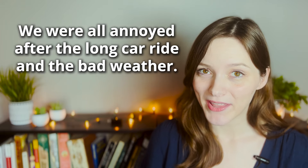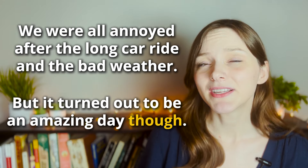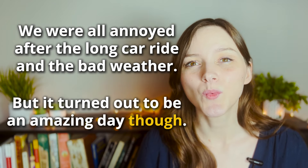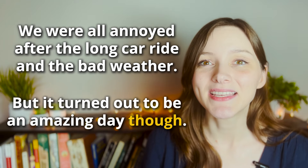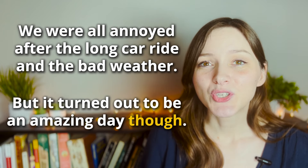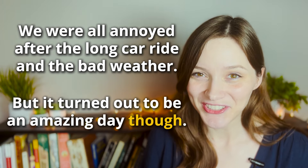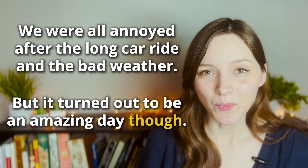Our third example from the story says: 'We were all annoyed from the long car ride and the bad weather. But it turned out to be an amazing day though.' In the first half I'm emphasizing that the morning started off terribly — lots of traffic, not great weather. But I want to emphasize that the day was not the same as I expected, so I'm using 'though' at the end to contrast the first sentence. Notice in this sentence I am using both 'but' and 'though.' While you should not use this in formal writing, it is extremely common in spoken English to use both, even though they have the same meaning. We are emphasizing that the day was quite different from what we expected.